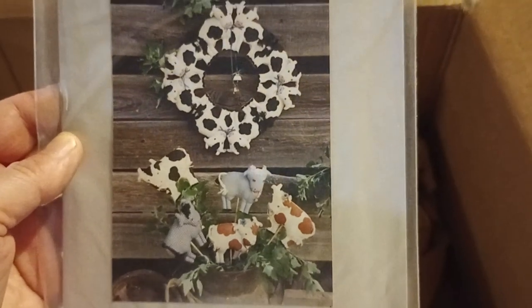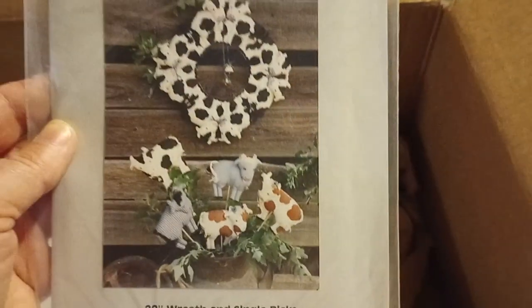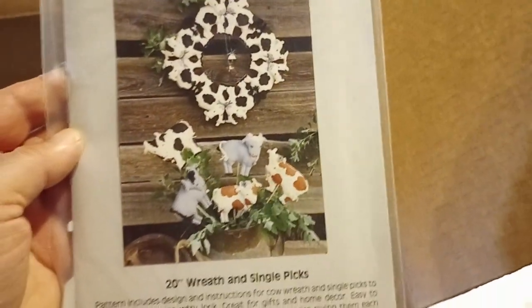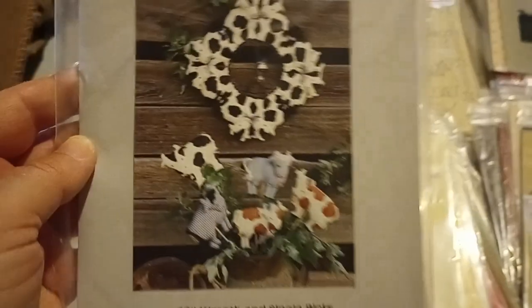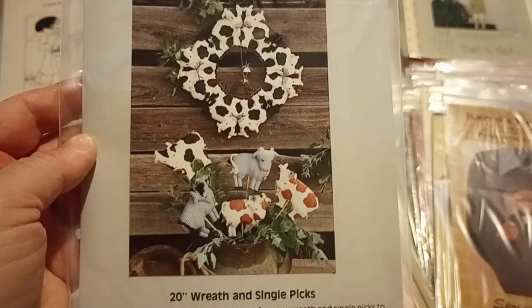We always associate wreaths with Christmas, but there are Easter wreaths and really wreaths for all seasons. It's a symbol of eternity because it's round, and it signifies many things — almost like the year, a symbol for the four seasons, for everything.